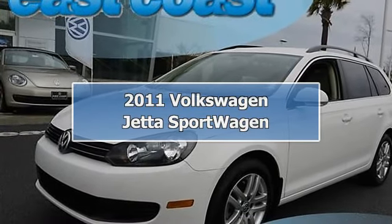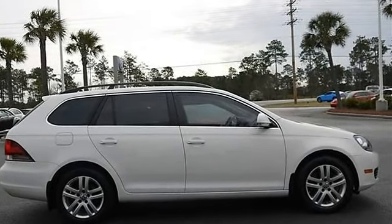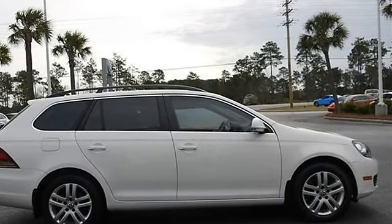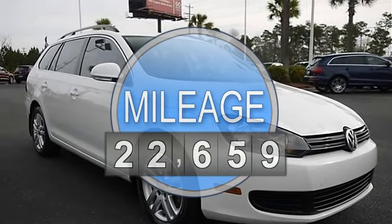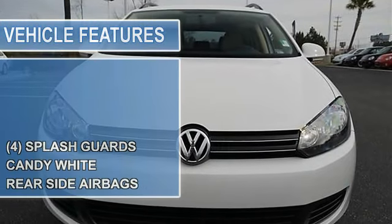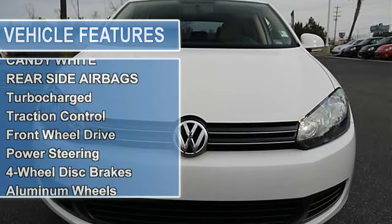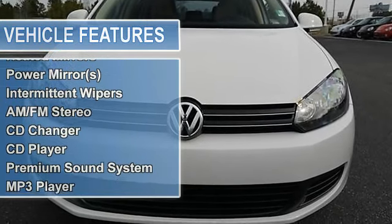2011 Volkswagen Jetta SportWagen Station Wagon. This vehicle features the following equipment: Automatic, Turbocharged Diesel I4, 2.0L/120, Front Wheel Drive, 4 Splash Guards, Candy White exterior, Cornsilk Beige V-Tex Leatherette Seat Trim, Rear Side Airbags, Turbocharged.